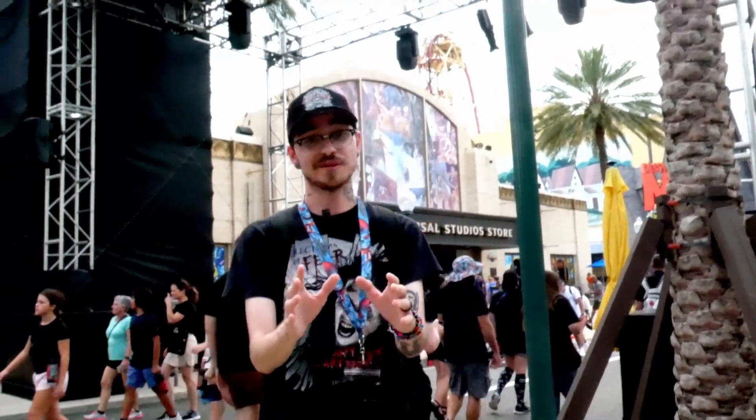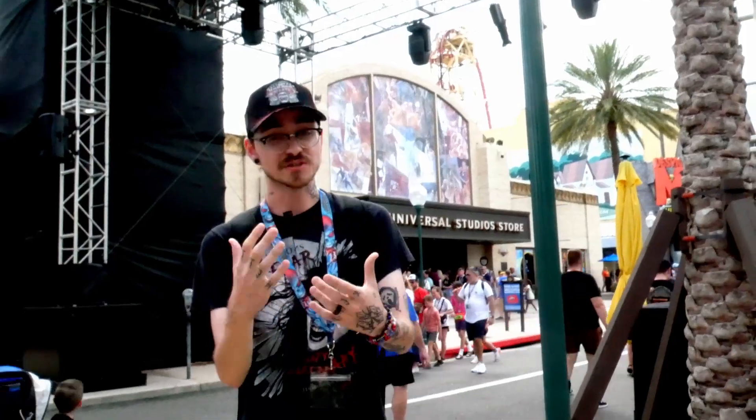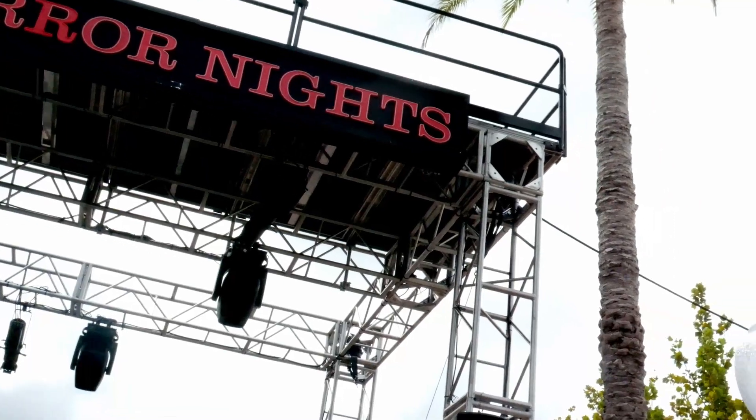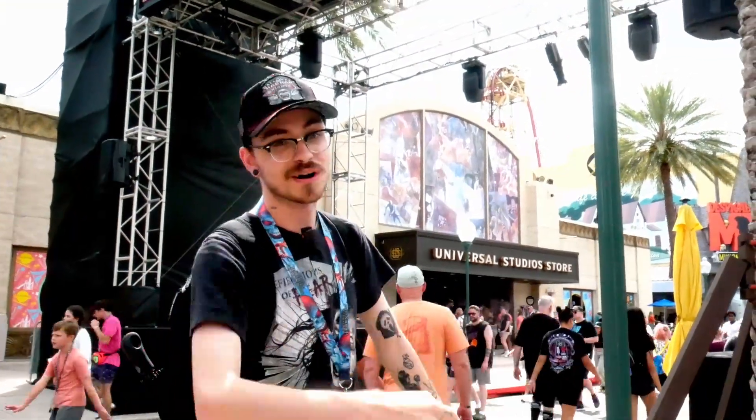This is going to be Oddfellow's Collection of Horror, basically where all the other scare zones are morphed into one central scare zone. Oddfellow's going to be the master of it all, above the catwalk and down on the streets. And even this scare zone goes over this way.